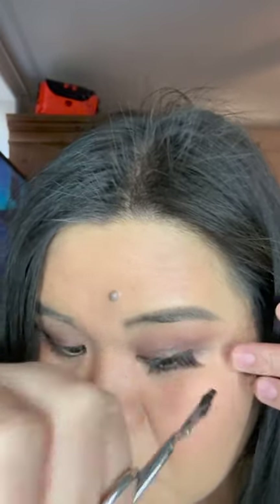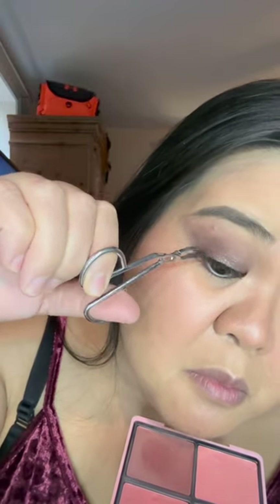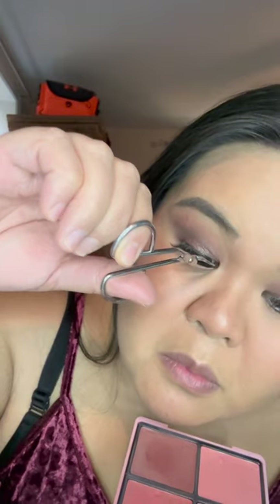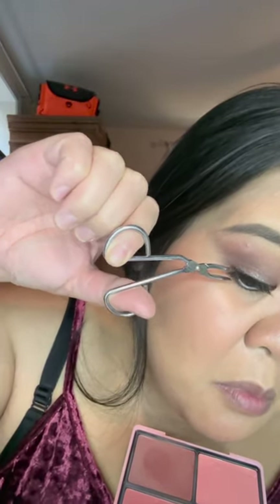Oh, very pretty. Now we're applying the eyelashes — I know there's like eyelash glue for that. So precise, it's like a surgery. Be careful not to poke your eye. Oh my gosh. And now we're straightening our hair.